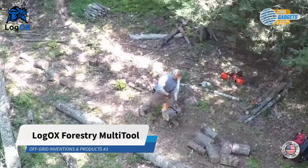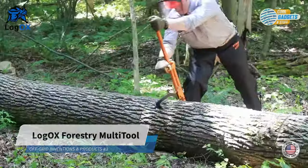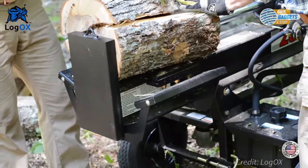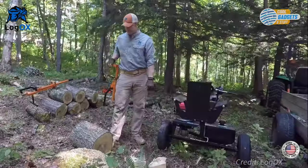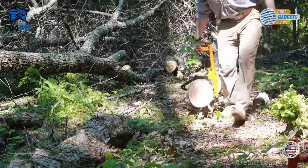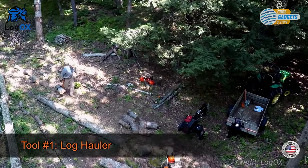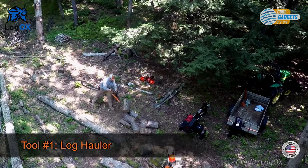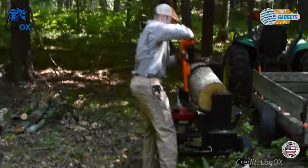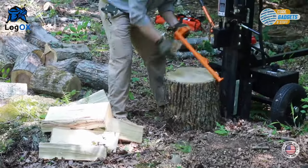Harvesting firewood is a tradition for many living an off-grid lifestyle. But repeatedly bending over to move log rounds, swinging a pulp hook, or loading a log splitter can cause painful strain on the lower back and even lead to serious injury. Logox is a unique forestry multi-tool that is a perfect chainsaw, sawmill, and log splitter assistant. The hauler's patented hook design securely engages log rounds on the ground, allowing you to quickly move, lift, and release them without having to bend over.